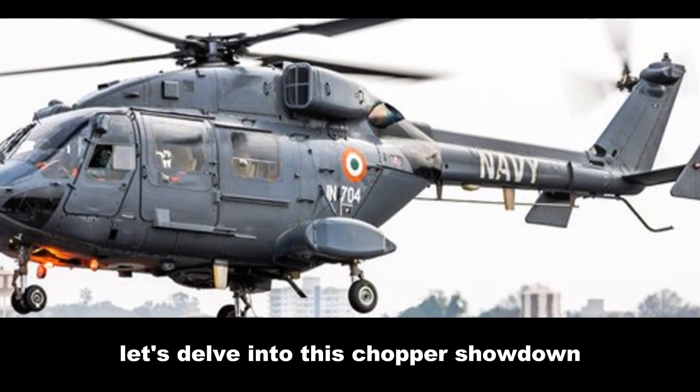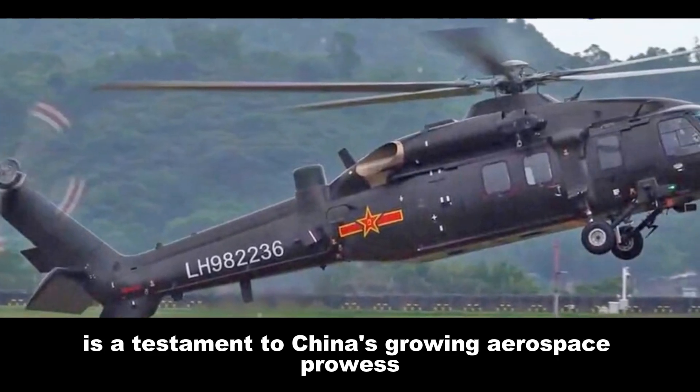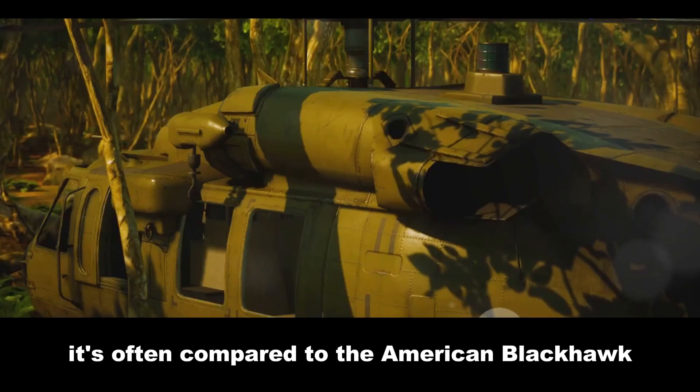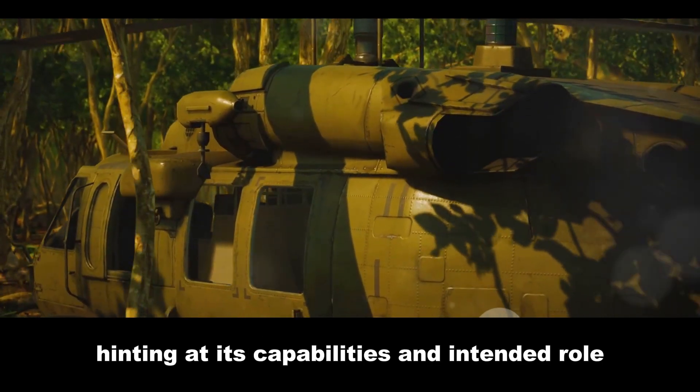Let's delve into this chopper showdown. The Z20, with its sleek modern design, is a testament to China's growing aerospace prowess. It's often compared to the American Black Hawk, hinting at its capabilities and intended role.